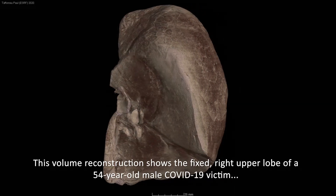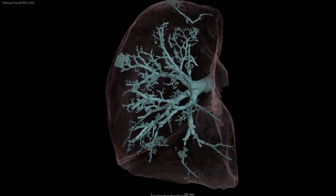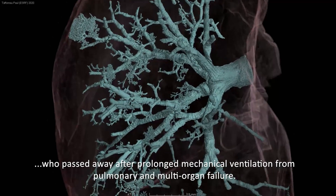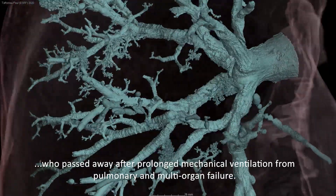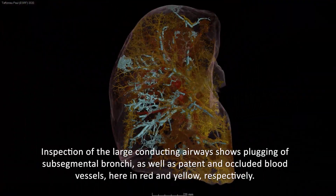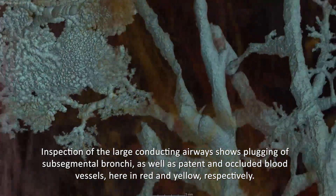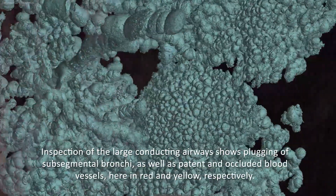This volume reconstruction shows the fixed right upper lobe of a 54-year-old male COVID-19 victim who passed away after prolonged mechanical ventilation from pulmonary and multi-organ failure. Inspection of the large conducting airways shows plugging of sub-segmental bronchi as well as patent and occluded blood vessels, here in red and yellow respectively.